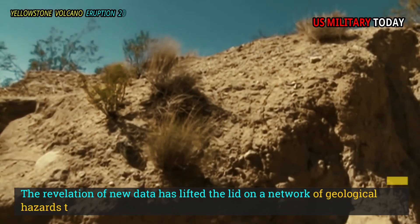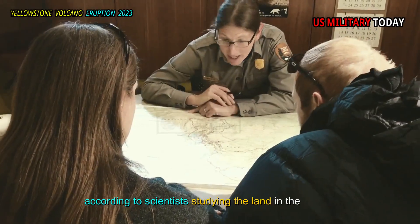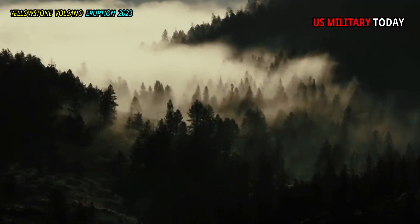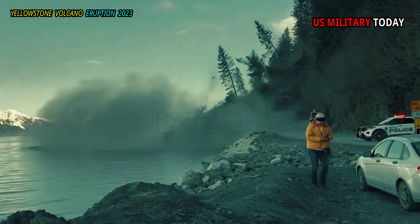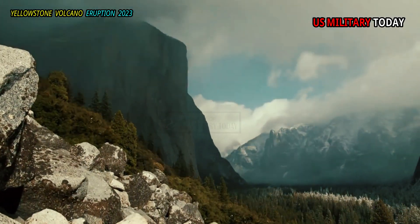The revelation of new data has lifted the lid on a network of geological hazards that lie beneath parts of Yellowstone National Park, according to scientists studying the land in the region. With the help of LIDAR technology that uses sensors and lasers to map the ground beneath dense forests and other foliage, data describes a prehistoric landslide and major earthquake that permanently impacted one of the world's most important and potentially dangerous geological regions.